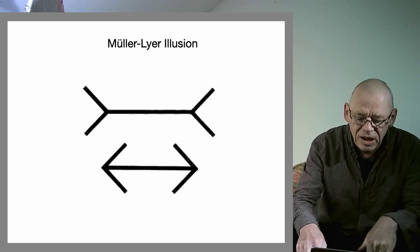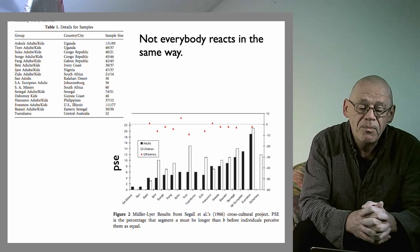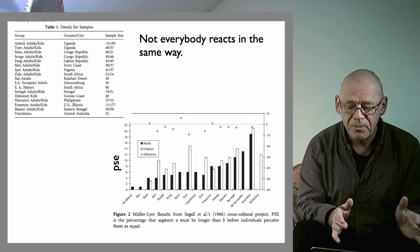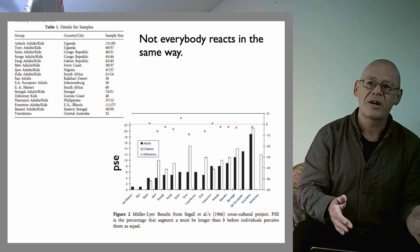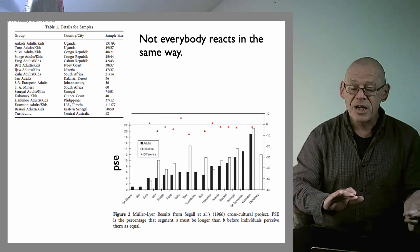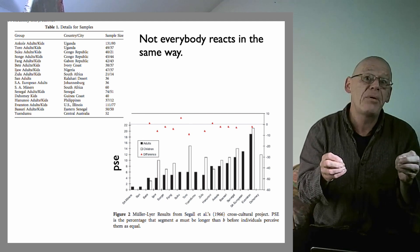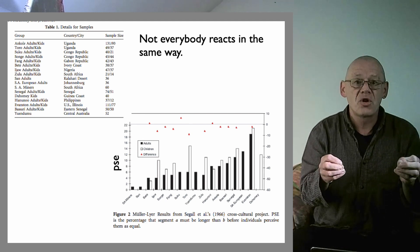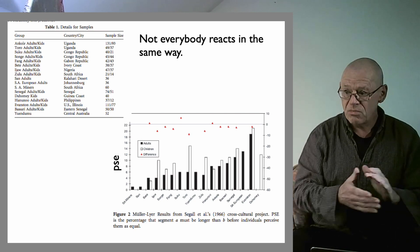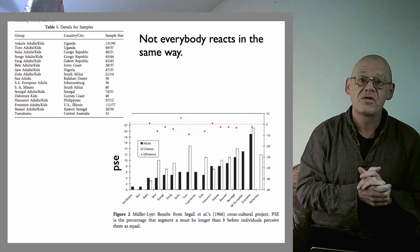First of all, in 1966, there was a famous study which took the well-known Müller-Lyer effect — which had been studied before, as usual, in American universities using American students, usually psychology students, as subjects. In that experimentation, methods were developed for seeing how strong the illusion was: you stretch one of the lines until they appear equal, and the amount you have to stretch it shows you the point of subjective equality, which is a measure of the effect strength.